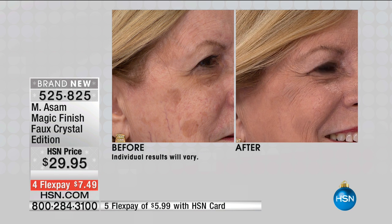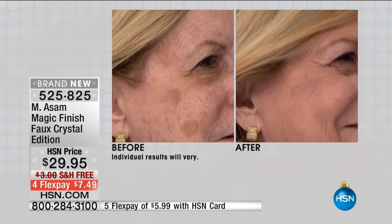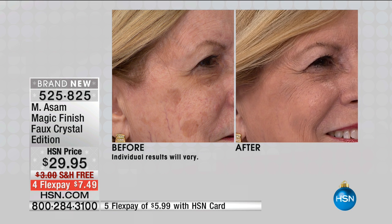We go once again with before and after pictures. Look at that — she looks so flawless in the after pictures. You don't have to worry if you have age spots. It even covers lines and wrinkles. It covers open pores.